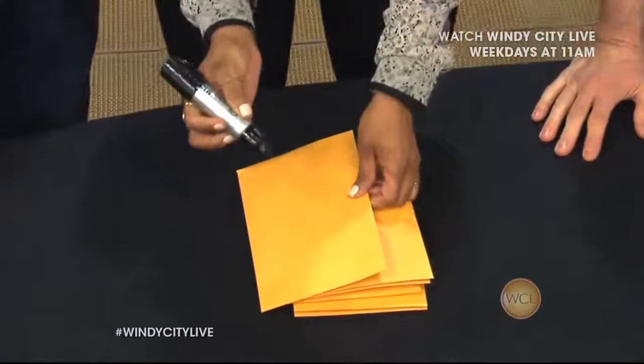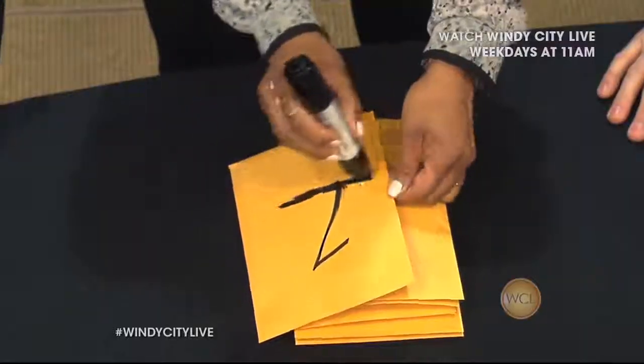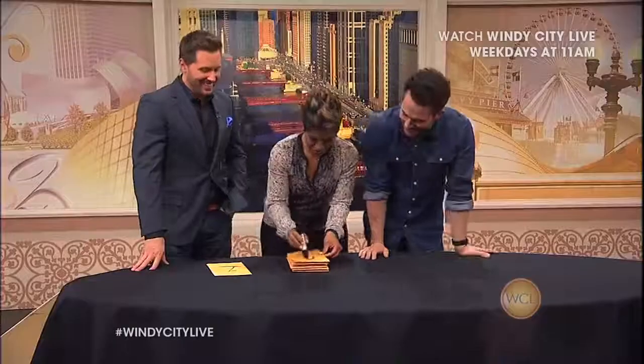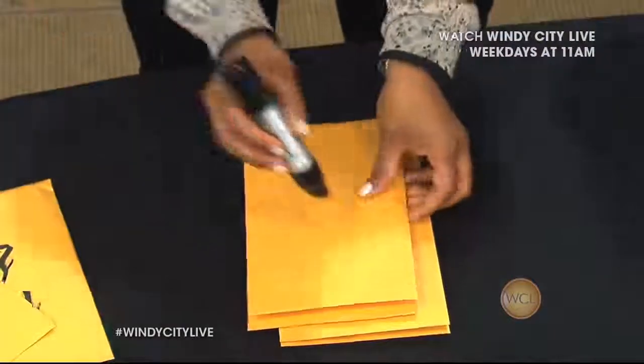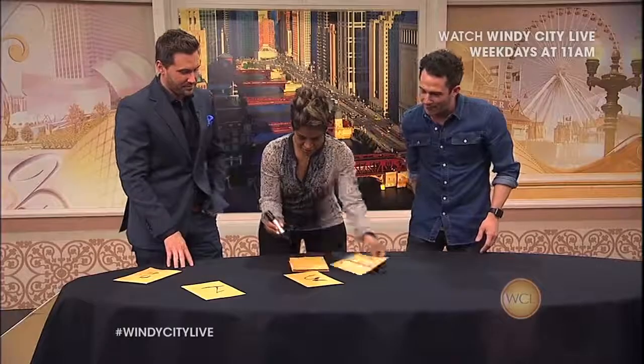And now number them one through six with this magic marker. One, two — and spread them on the table, Ryan. Perfect. Three, four, five, six.